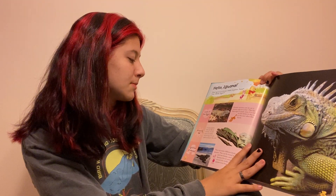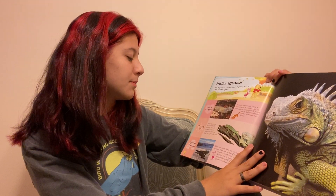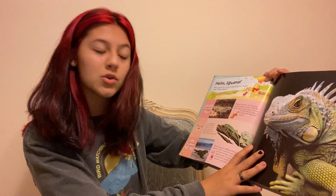Growing up. A young iguana looks like its mommy. It could grow to be up to six feet long. Do you think you'll grow that tall?